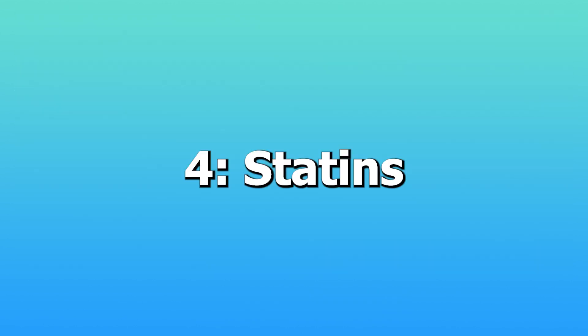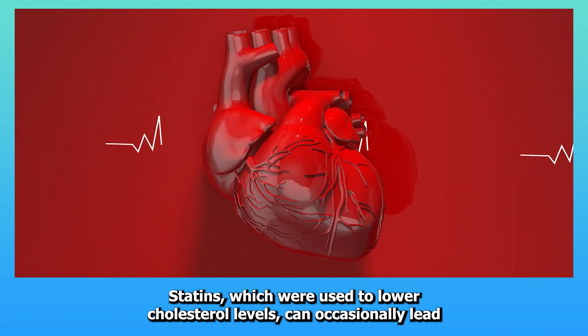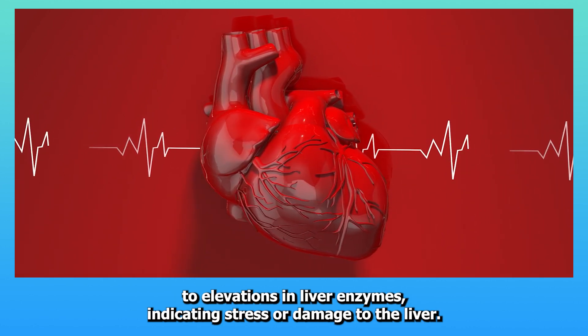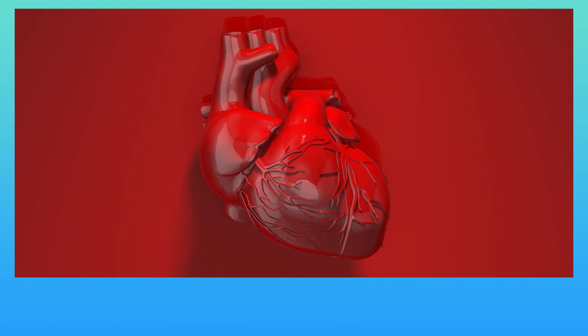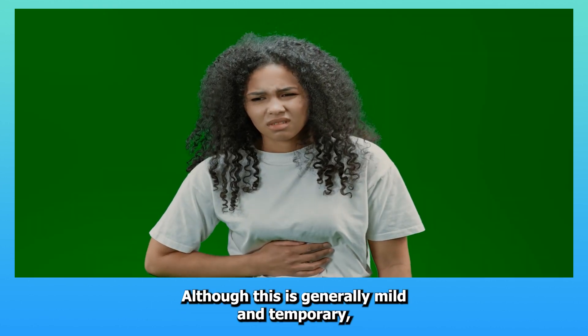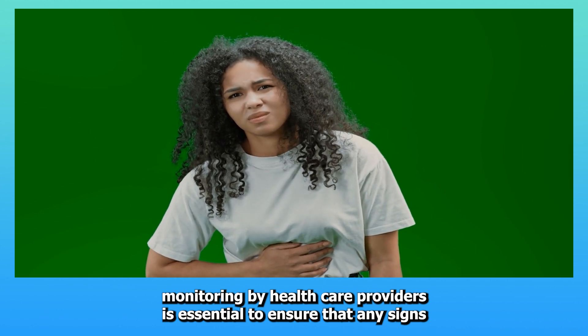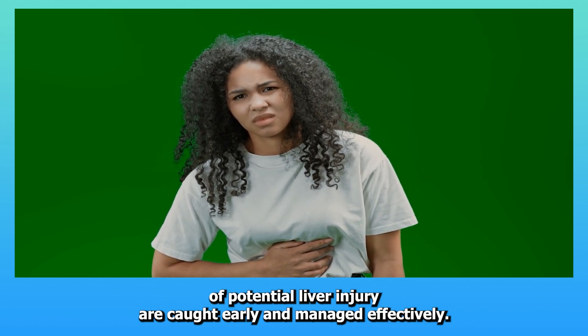Four: Statins. Statins, which are used to lower cholesterol levels, can occasionally lead to elevations in liver enzymes, indicating stress or damage to the liver. Although this is generally mild and temporary, monitoring by healthcare providers is essential to ensure that any signs of potential liver injury are caught early and managed effectively.